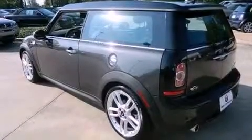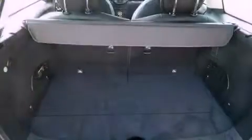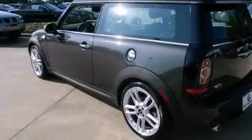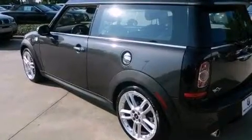The following features are also included: air conditioning, cruise control, full power accessories, a leather-wrapped steering wheel, and performance tires.